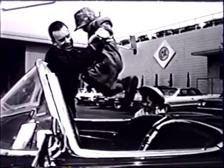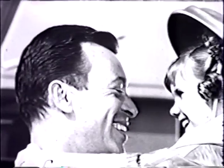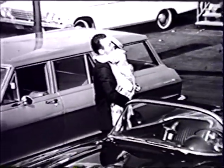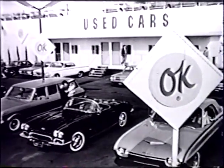You like to try her out? Did we fool you, Daddy? Yep. Everybody is welcome at the Chevrolet dealer's used car lot. Welcome to browse and look them over here at the OK sign.